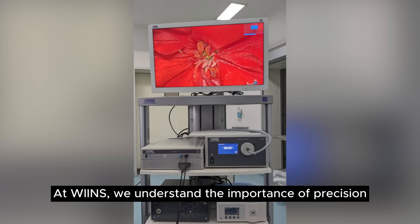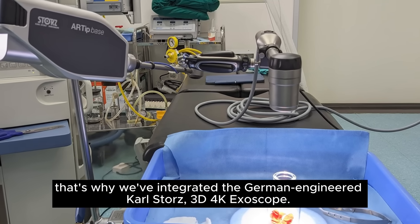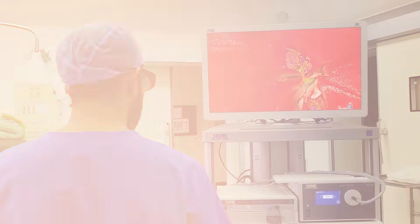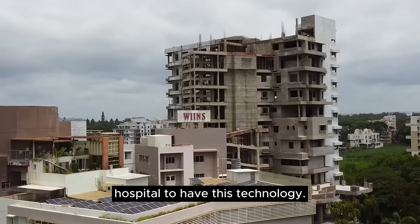At Wins, we understand the importance of precision and innovation in neurosurgery. That's why we've integrated the German-engineered Karl Storz 3D 4K Exoscope. We are Maharashtra's first and India's first private hospital to have this technology.